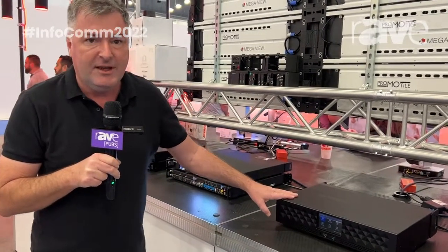Come along and take a look at the D8 from RGB-Link. Of course, check us out on the website at www.rgblink.com.